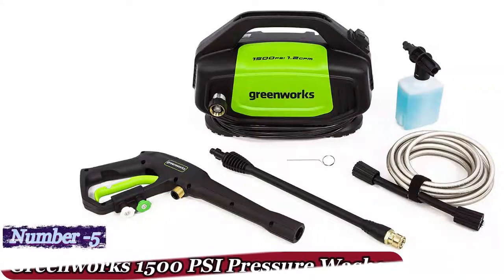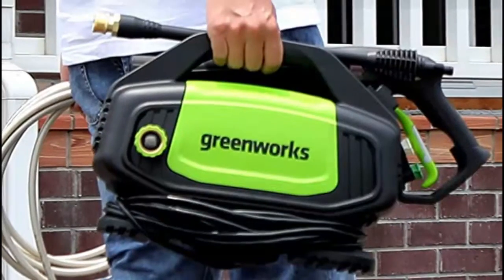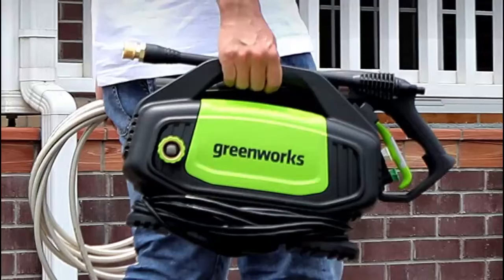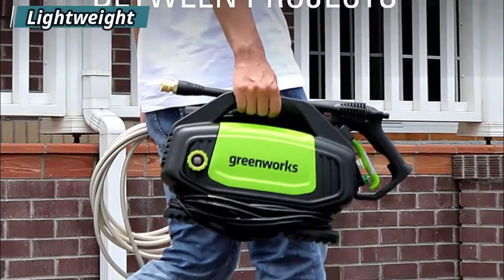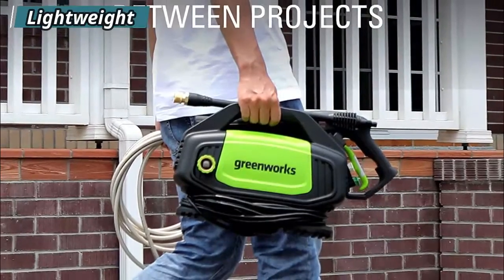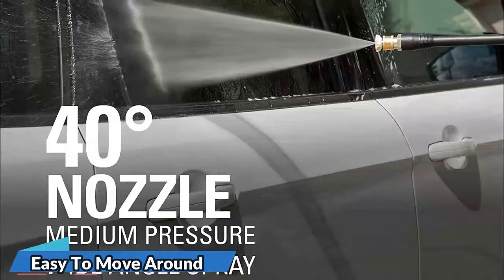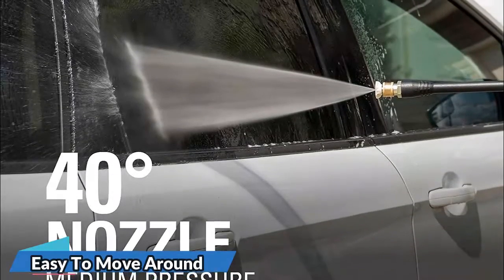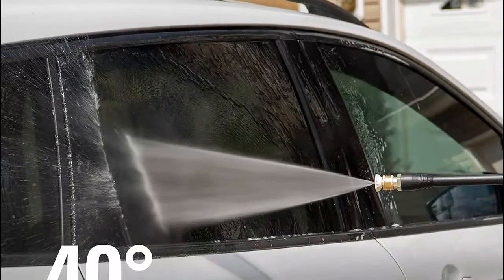Number 5: Greenworks 1500 PSI Pressure Washer. Are you looking to tackle small tasks with a pressure washer? If so, choose a lower-cost model such as the Greenworks Pressure Washer that will serve you well. This budget-friendly model delivers 1,500 PSI and 1.2 GPM, making it perfect for smaller tasks like cleaning patio furniture or washing your car.